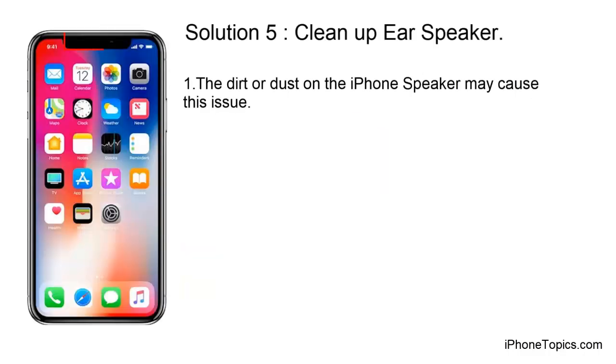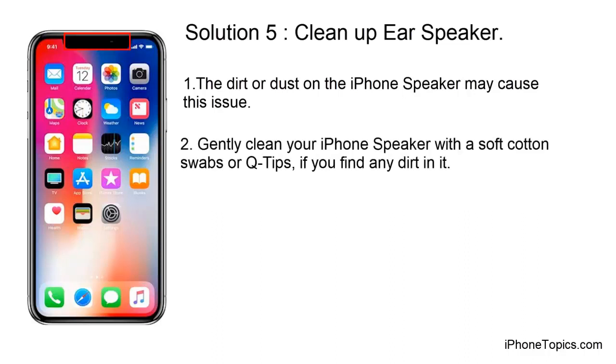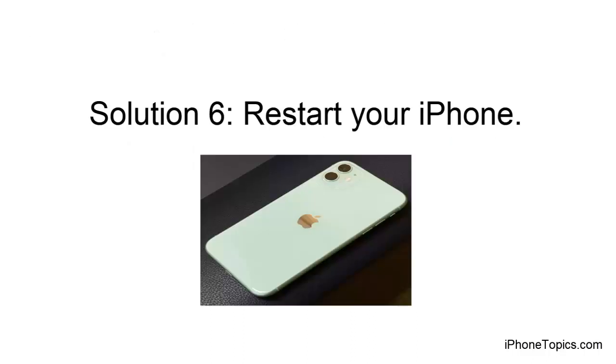Solution 5: Clean up your speaker. Dirt or dust on the iPhone speaker may cause this issue. Gently clean your iPhone speaker with soft cotton swabs or Q-tips if you find any dirt on it.